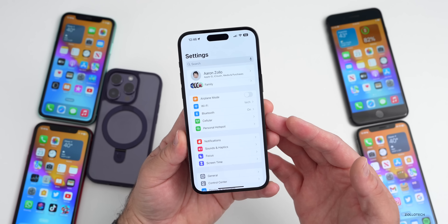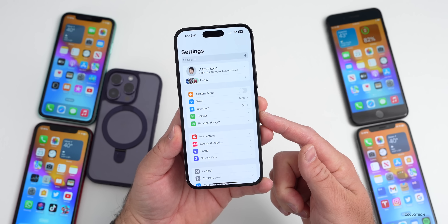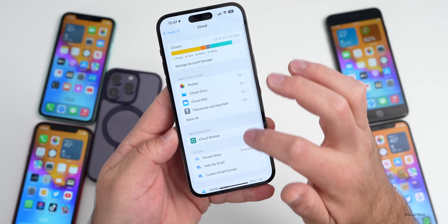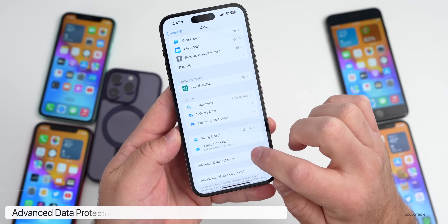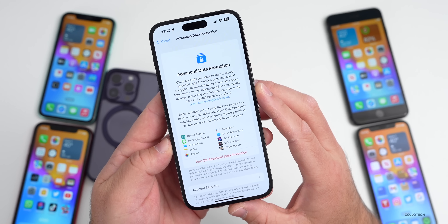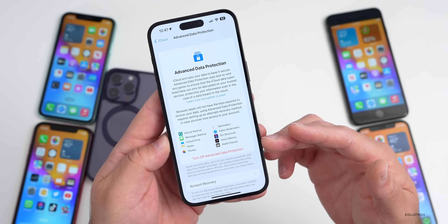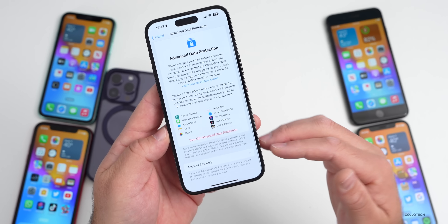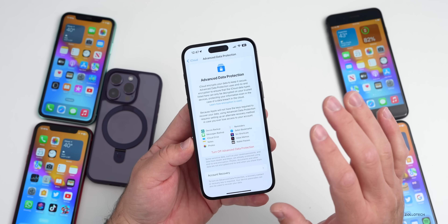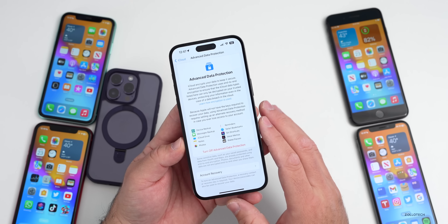With iOS 16.2, Apple added advanced data protection for encryption with a lot of different services on your device. That's now available globally with iOS 16.3. To access that, go to your Settings, tap on your Apple ID at the top, then tap iCloud. Under iCloud, if you scroll down, you'll see Advanced Data Protection. It says iCloud encrypts your data to keep it secure, encrypting things such as device backup, messages backup, iCloud Drive, Notes, Photos, and everything listed there. Enable two-factor authentication and advanced data protection for end-to-end encryption on all the mentioned services — and again, it's now available worldwide.